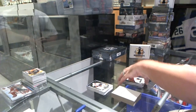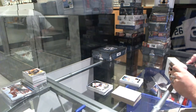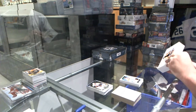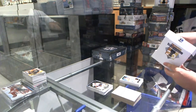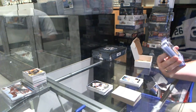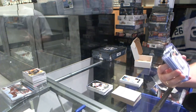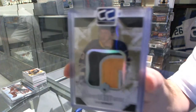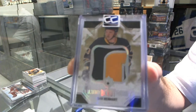All right, now to unveil the premiere of C&C Best Of. We start off with an Ultimate Debut Threads 3-Color Patch, numbered 100, for the Buffalo Sabres — Sam Reinhardt.